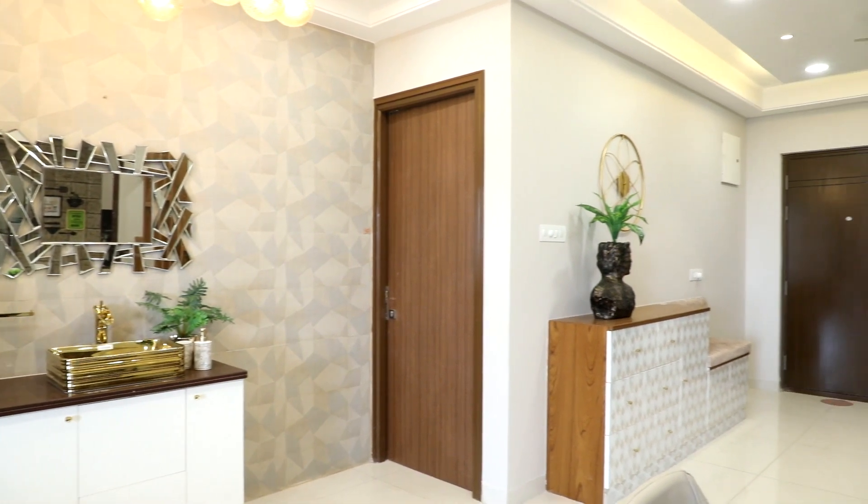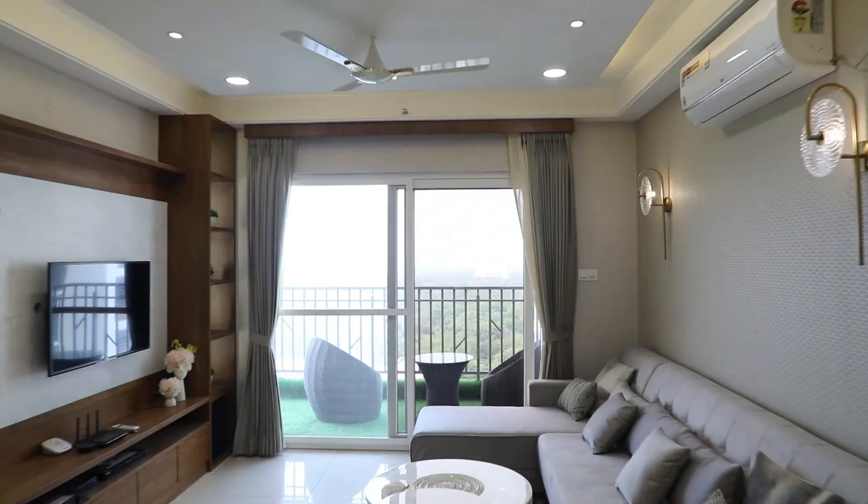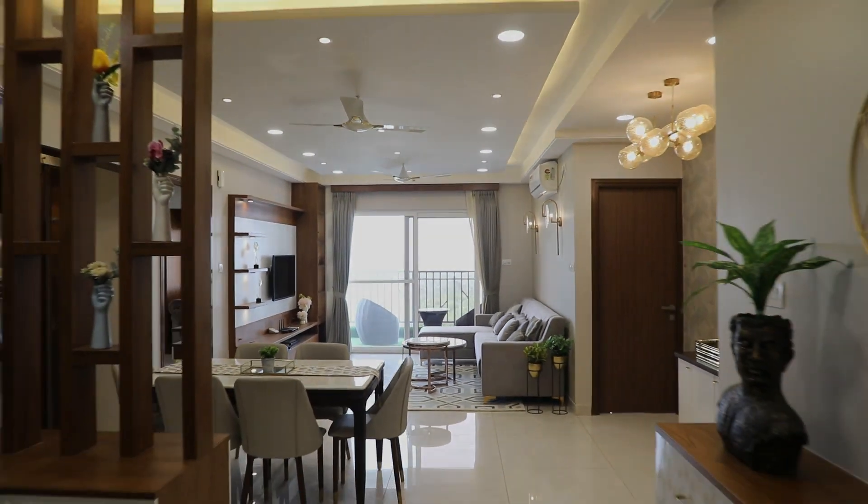If you love the look of this house, then contact us now — the next home we transform could be yours.